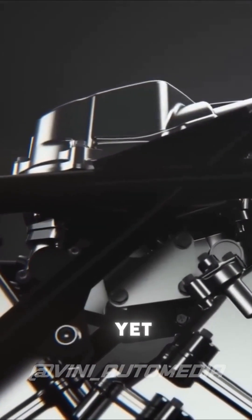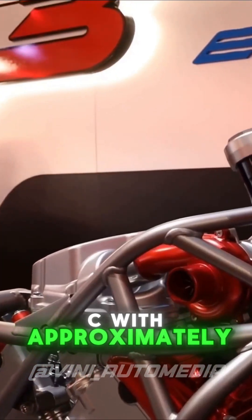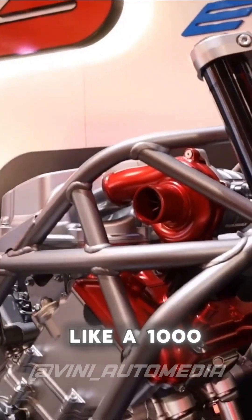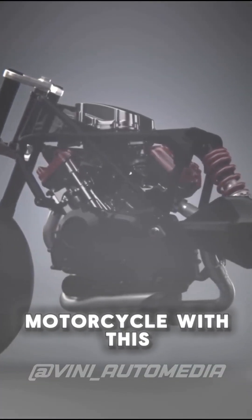It has not been officially announced yet, but sources say the engine will have about 750cc. With approximately 0.3 bar of pressure, it will perform like a 1000cc engine. What do you think about that? Do you plan to have a motorcycle with this engine?